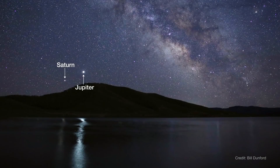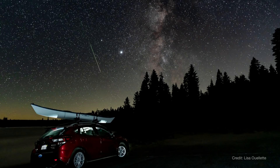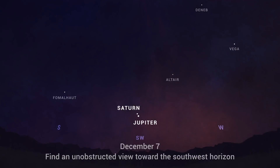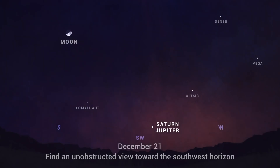Jupiter and Saturn have been traveling across the sky together all year. But this month, get ready for them to really put on a show. Over the first three weeks of December, watch each evening as the two planets get closer in the sky than they've appeared in two decades. Look for them low in the southwest in the hour after sunset.